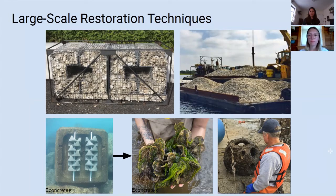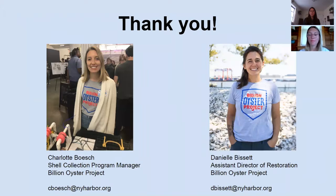This is not a comprehensive list of our large-scale structures, but it gives you a sense of the design opportunities we're implementing to restore oysters in New York Harbor. That's the end of our talk — thank you so much for the opportunity of speaking on this panel. Please feel free to reach out to Charlotte or myself for any additional questions.